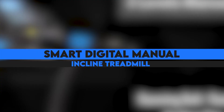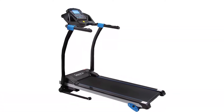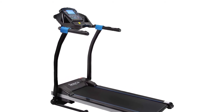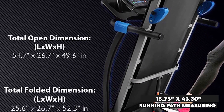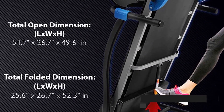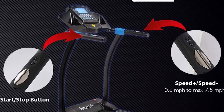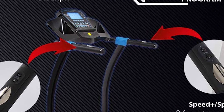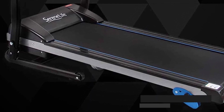The Smart Digital Manual Incline Treadmill comes equipped with sensors that you can use to measure your pulse. It also has a wide running path measuring 15.75 inches by 43.30 inches, and a speed control knob on the handles that allows for easy customization as you work out. The unit can also be connected to a sports app for a wider range of fitness sessions, and you get to create custom fitness sessions thanks to the three incline options and adjustable speed settings.